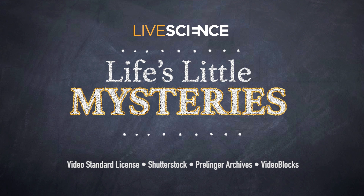Why do feet smell worse in the winter? Just another one of Life's Little Mysteries. If you'd like more Life's Little Mysteries, check out these videos and read more on LiveScience.com.